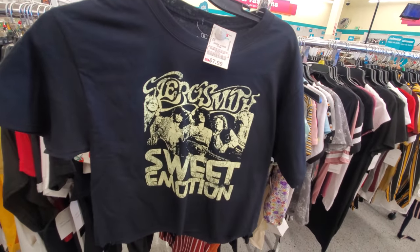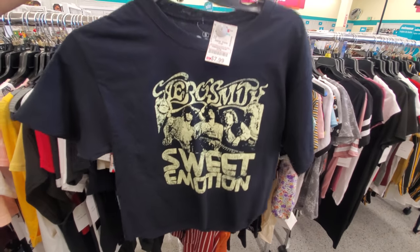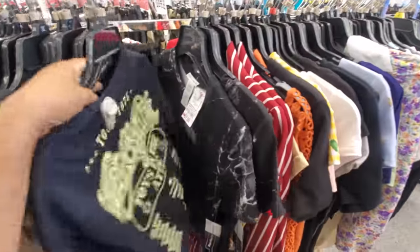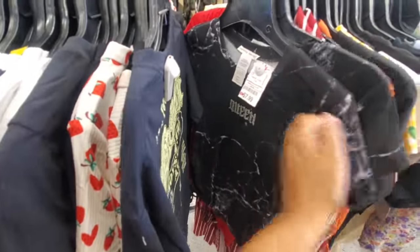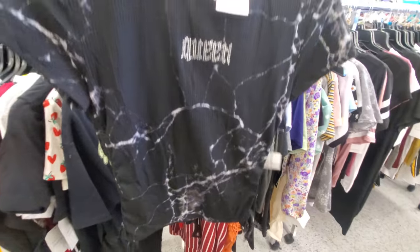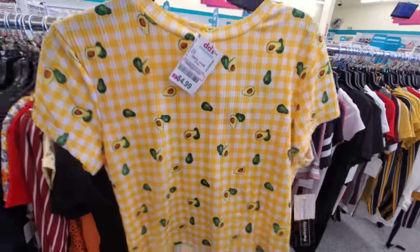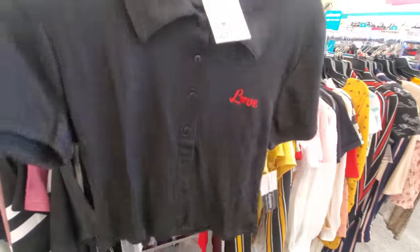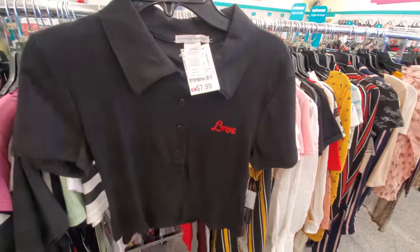Aerosmith, Sweet Emotion — for each. I should get this for my daughter, it's a little cropped. Here's this one — it says queen for $8. They even have an avocado one for $5. And $8 for the button down — says love on it, that's kind of cute.